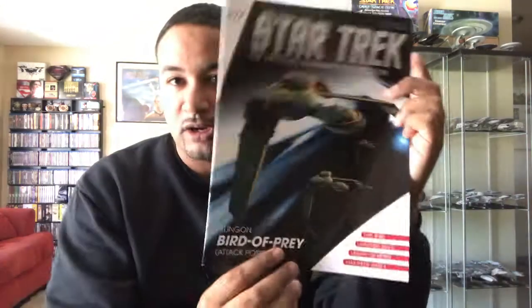Hello everyone, welcome back for another Star Trek Starships Collection review. I am fortunate to have gotten my hands on issue 107, the Klingon Bird of Prey in Attack Position. We have a magazine and the model is also here nearby, so we'll get to that momentarily, but first let's get to the magazine.